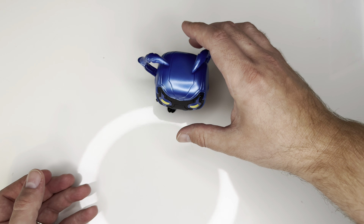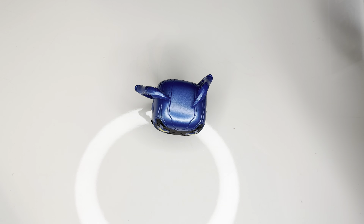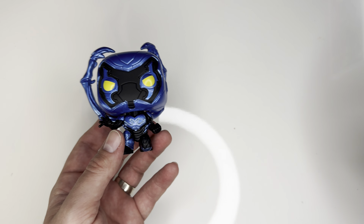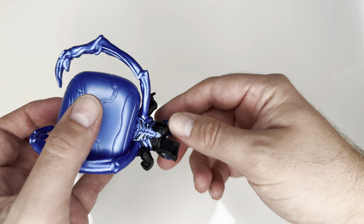Stand test — does he stand on his own? He does! That's awesome. They don't come with stands, but here are all the details in the back.